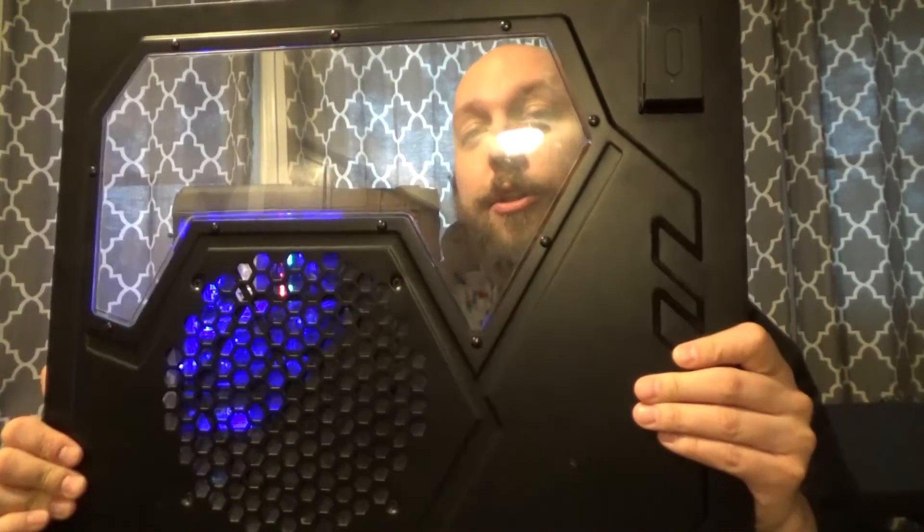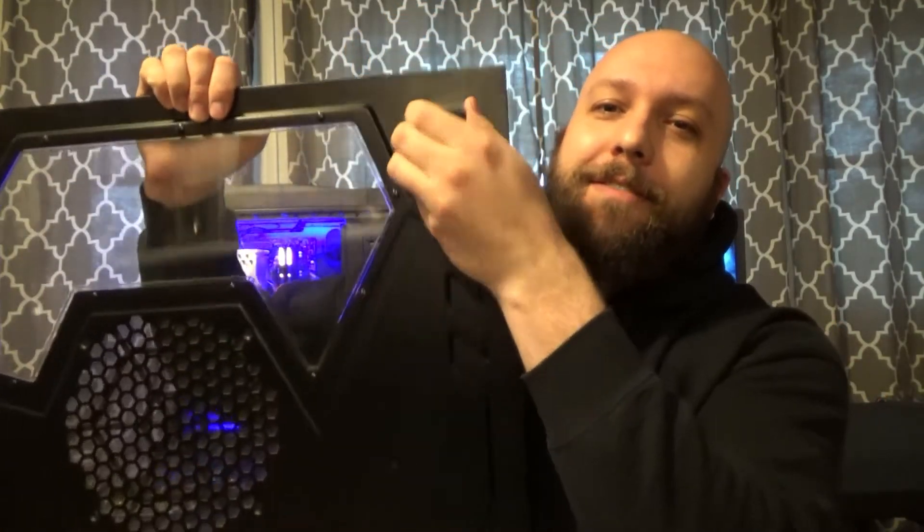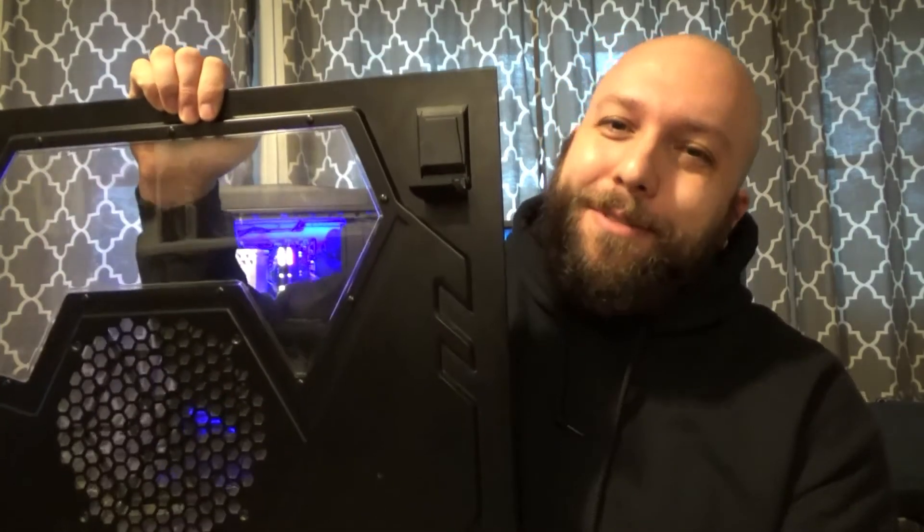A couple other things about the case: the feet are adjustable and swivel out depending on how you need them to sit. This is the panel I have off the case right now, so this is what it looks like. You also have a clip that comes down for your headphones, which is pretty cool.